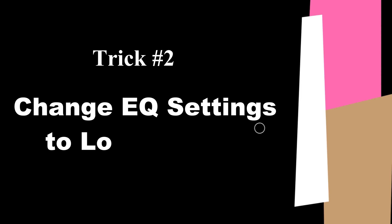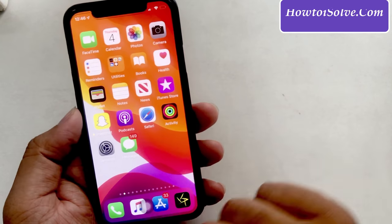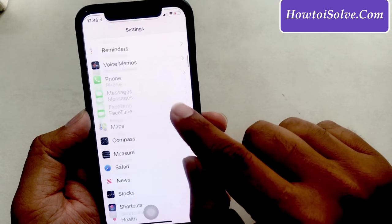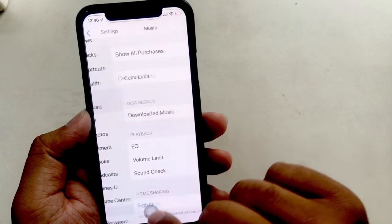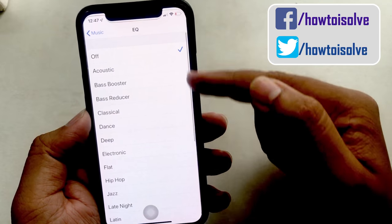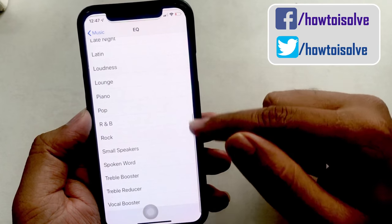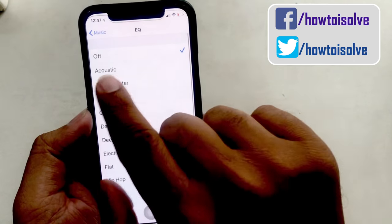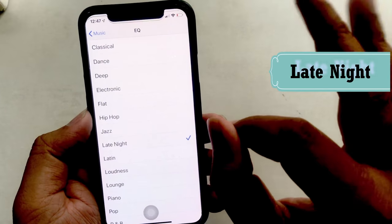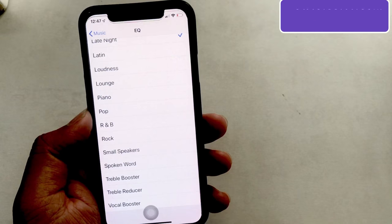Trick 2: Change the equalizer settings. Open the Settings app and go to Music. Then tap on EQ under the Playback section. There are a number of free EQ tools on screen — choose one to experience a change in sound. I recommend the best EQ settings that most music lovers use. The Late Night EQ setting is one of the top louder settings. Keep in mind this only works with the Apple Music app; it won't work with third-party apps, but we hope Apple will bring that in a future update.